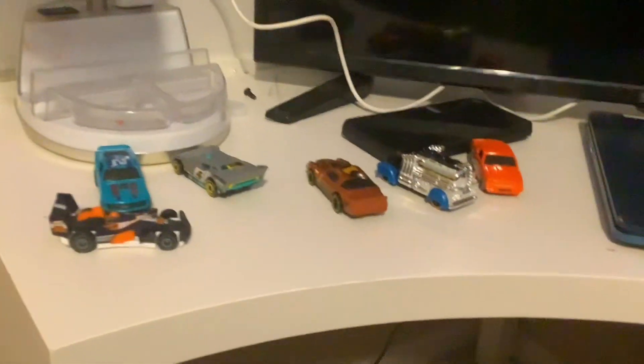These are my new Hot Wheels I got from Walgreens. Stay tuned for more of them!